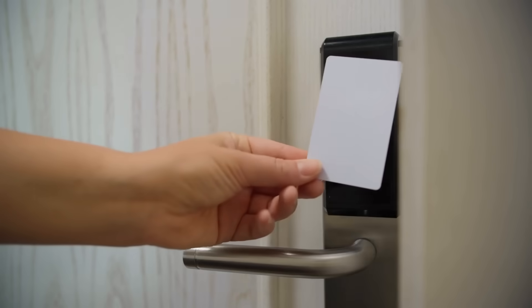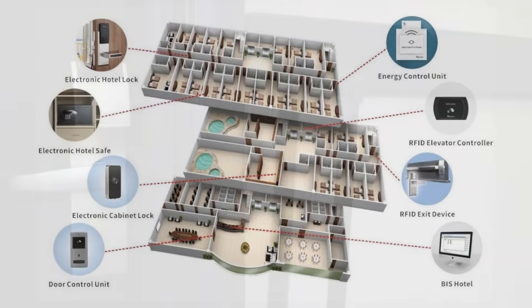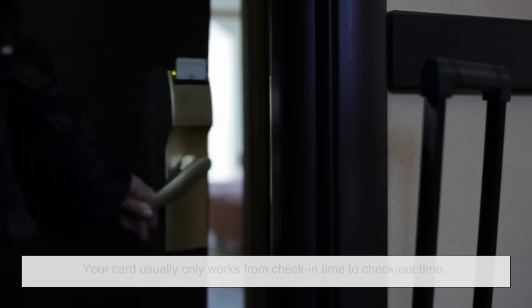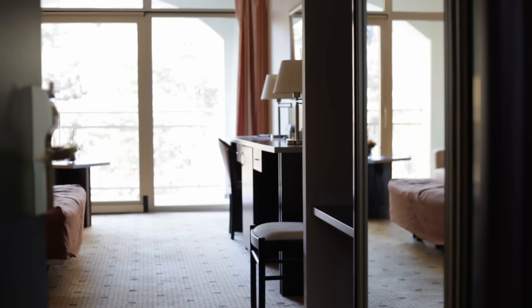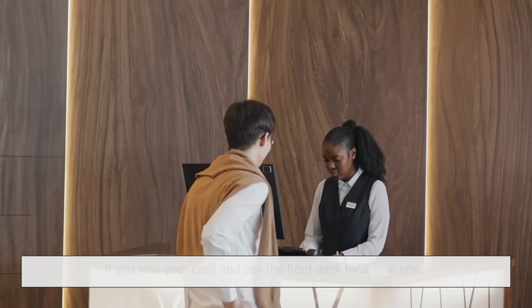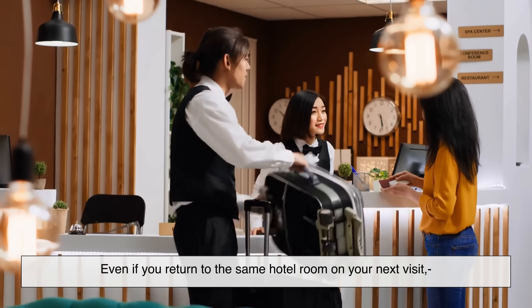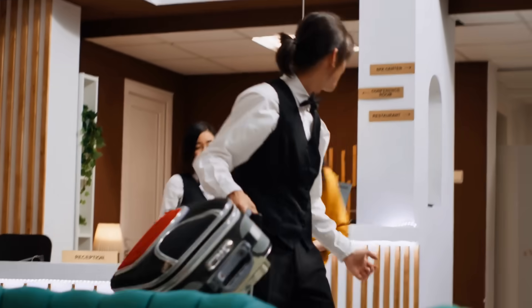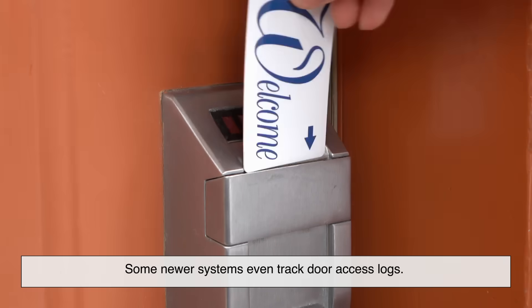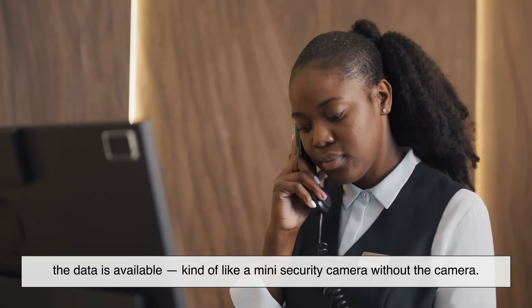Is it safe? Actually, yes. Modern hotel locking systems are designed with multiple layers of security. Time limits: your card usually only works from check-in time to checkout time — after that, even if you keep the card, it won't unlock the door. One-time encoding: if you lose your card and ask the front desk for a new one, the old one is automatically deactivated when the new card is created. Unique keys per stay: even if you return to the same hotel room on your next visit, the key card from last time won't work — the codes are regenerated for each guest. Some newer systems even track door access logs, so if a hotel ever needs to know who entered a room and when, that data is available — kind of like a mini security camera without the camera.